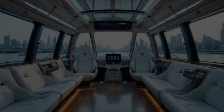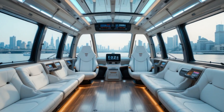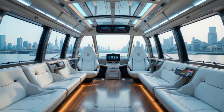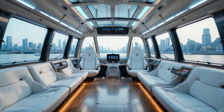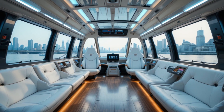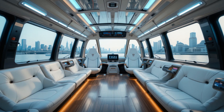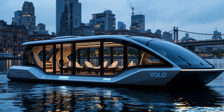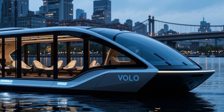Step inside, and you'll experience unmatched comfort and luxury. Volo's interior is designed with passengers in mind, blending modern aesthetics with premium materials. The ergonomic leather seats are arranged to maximize space and provide superior comfort, while ambient LED lighting creates a relaxing atmosphere. One of the standout features is the panoramic glass roof, allowing passengers to enjoy natural light during the day and a star-lit view at night. Whether commuting, sightseeing, or enjoying a leisurely ride, the spacious cabin offers a first-class travel experience.